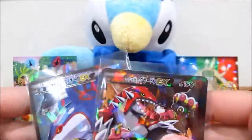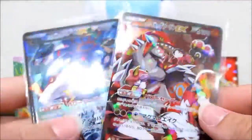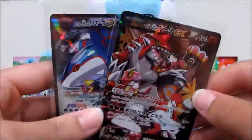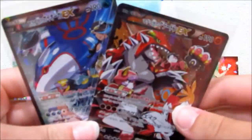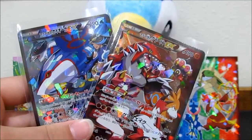Thank you guys so much - hopefully you'll enjoy Japanese July. We'll be posting periodic videos of Japanese products. Make sure to leave this video a thumbs up, click the subscribe button, and comment below what you'd like to see. Also comment whether you like Kyogre or Groudon better - I'm Team Kyogre, she's Team Groudon. Vote for which one you like best! Thanks for watching, see you next time!